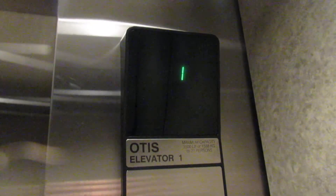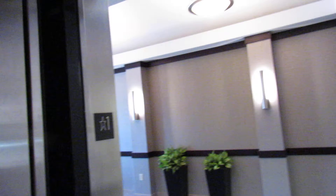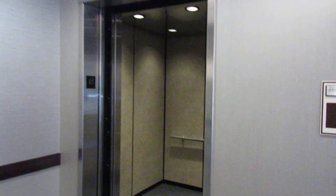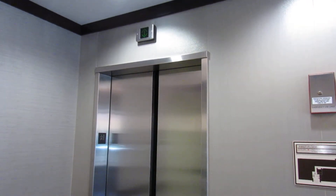Here we are. One. Here it goes. That's it.